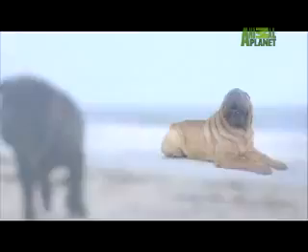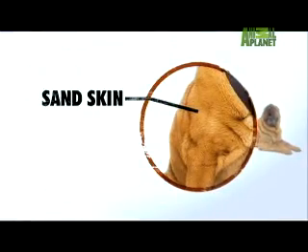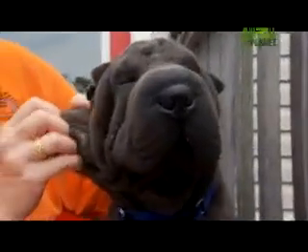The name Shar-Pei literally means sand skin, referring to the two distinctive qualities of its coat: rough and short. The sand skin is offensive to attackers — it's all about the fighting. Another dog would grab the skin but wouldn't be able to necessarily get at something that was more important.